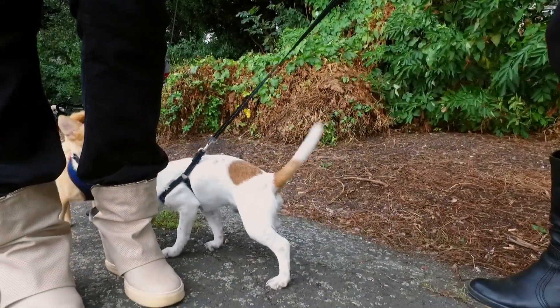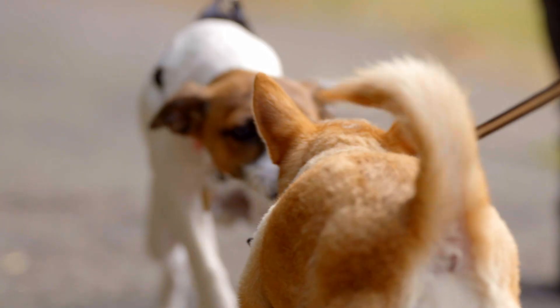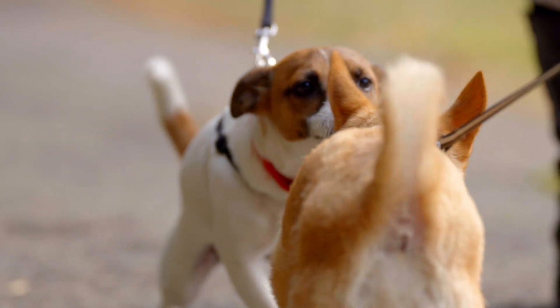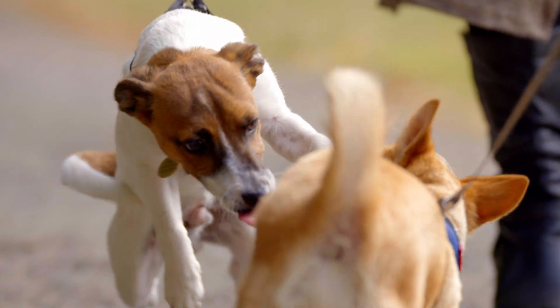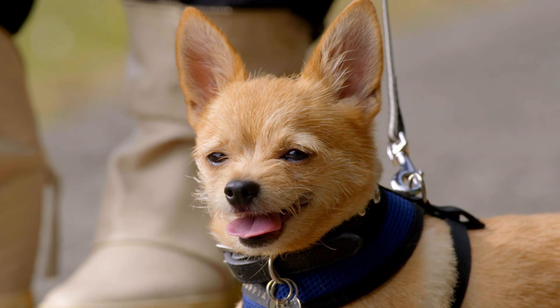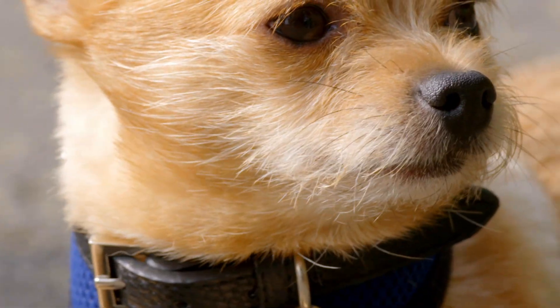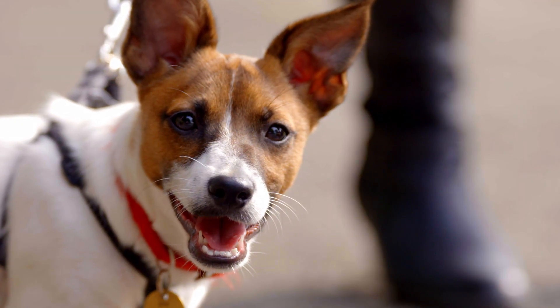Boomer loves to play, but two-year-old Harry is slightly more reserved. While their human owners have a quick natter, these little dogs are happy in each other's company. Although we can't see it, Boomer is constantly examining and reacting to Harry's subtle body signals.